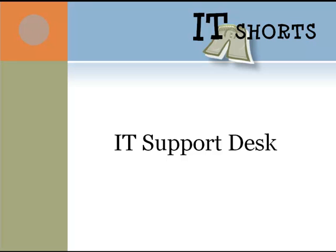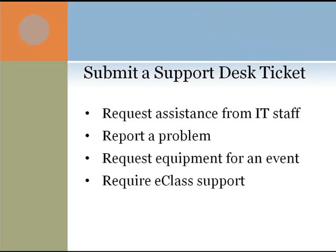The IT Support Center uses an online ticketing system to manage requests. If you need assistance from IT, if you want to report a hardware or software problem, if you want to request equipment for an event, or if you need support with eClass, you can submit an IT Support Desk ticket.